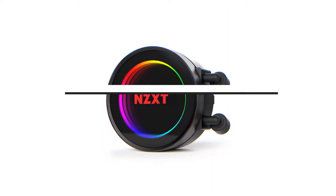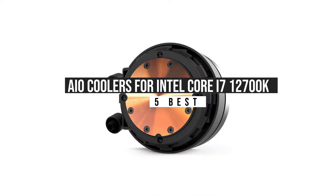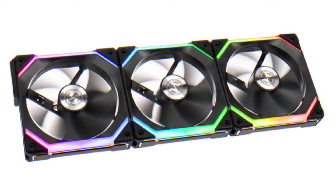To make your decision easier, we have rounded up the 5 best CPU coolers for the Intel Core i7-12700K, so without any further ado, let's get started. Number 5.